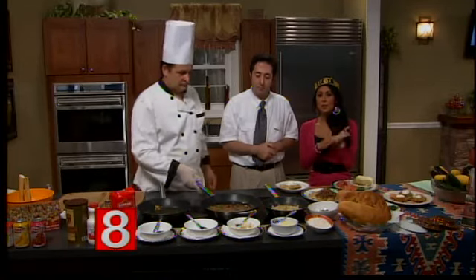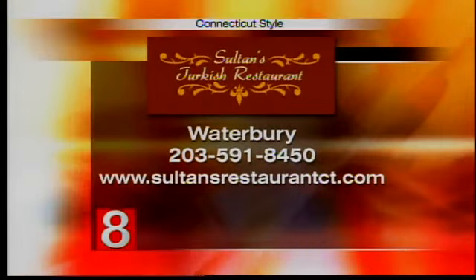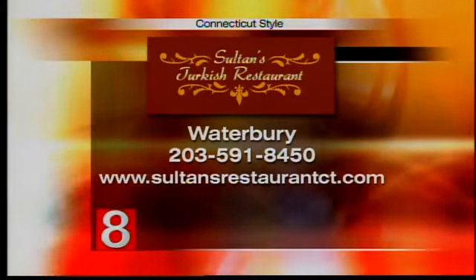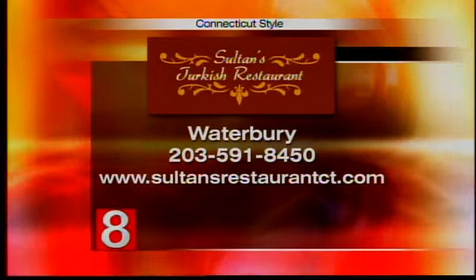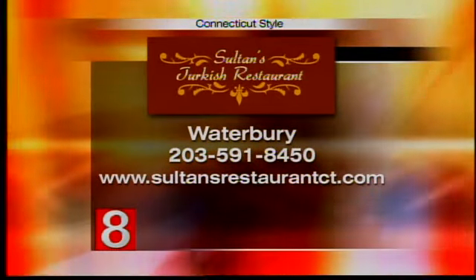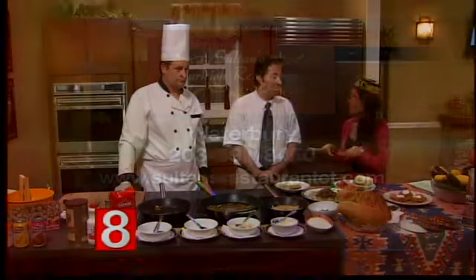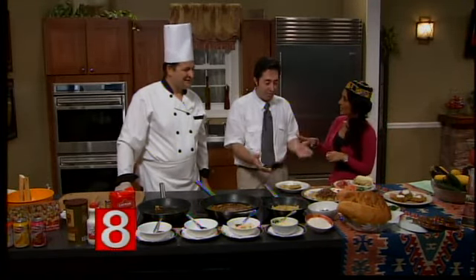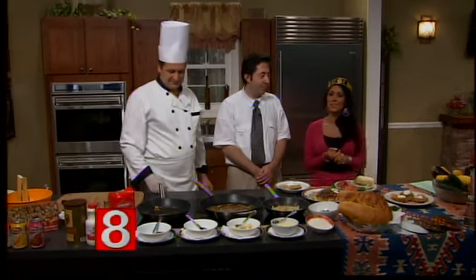All the information is going to be on our website — check out Sultan's Turkish Restaurant. It's located in Waterbury. The phone number is 203-591-8450, or check them out online at sultansrestaurantct.com. Coming up next, we'll talk about family care, visiting nurses and a home care agency about preventing — we'll tell you all those details when Connecticut Style returns.